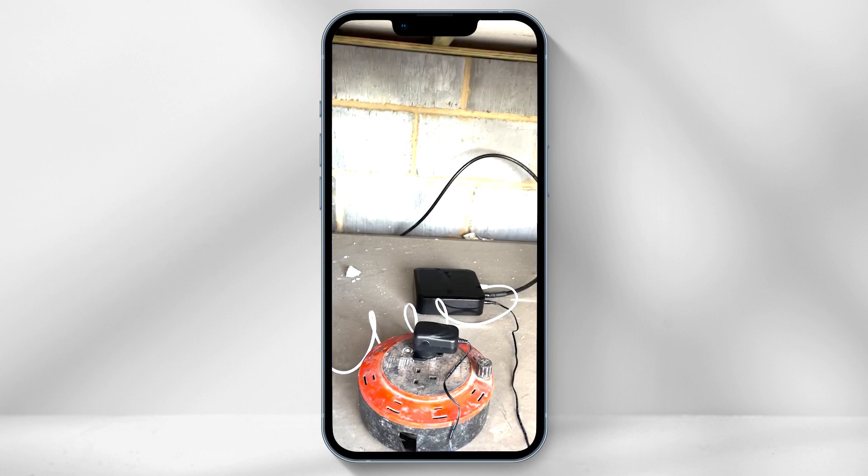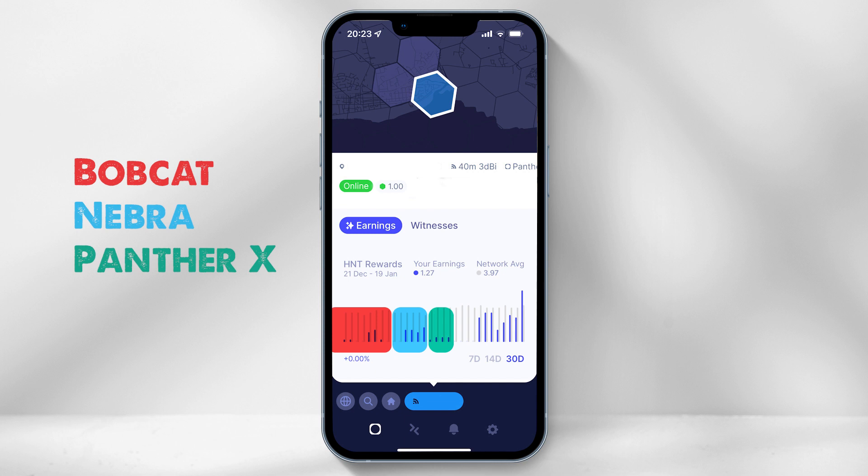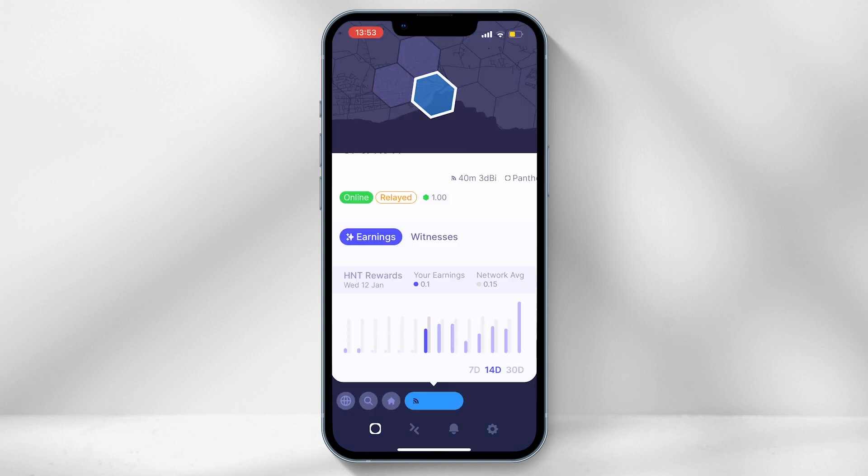I also tried a Bobcat and Nebra in the exact same location and the earnings turned out to be very similar. However, this demonstrated that the issue was the location and not the miner. I wanted the best out of my Panther X and also to check it was running correctly, so I decided to relocate the miner up north in the UK. Using the standard setup, the earnings increased by at least 5 times more.